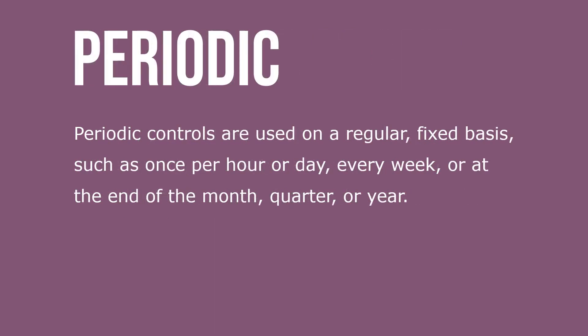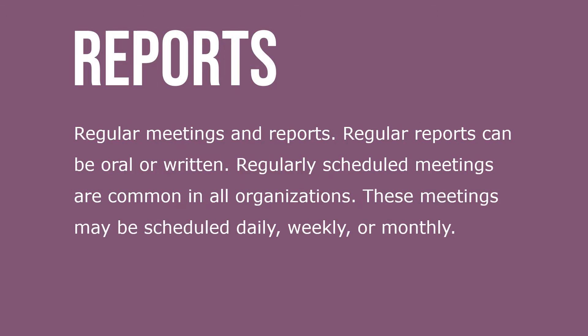Periodic controls are used on a regular, fixed basis — such as once per hour or day, or every week, or at the end of the month, quarter, or year. Regular meetings and reports can be oral or written. Regularly scheduled meetings are common in all organizations and may be scheduled daily, weekly, or monthly.